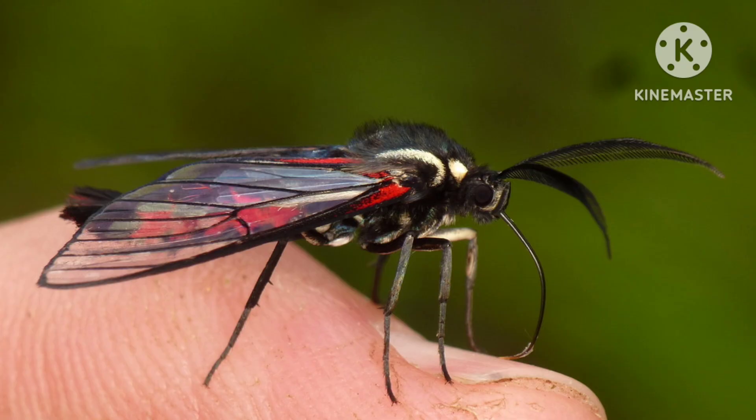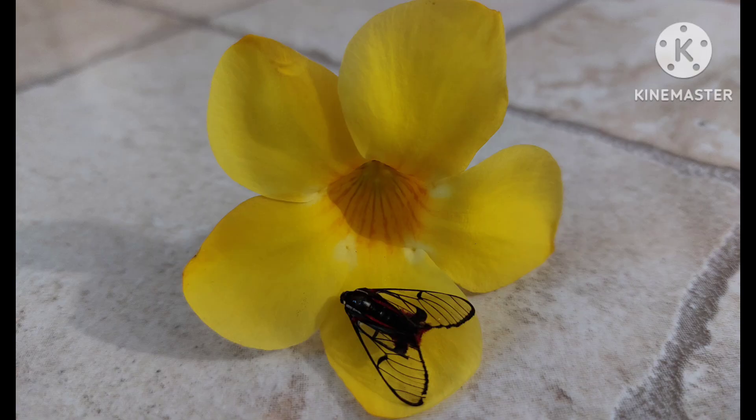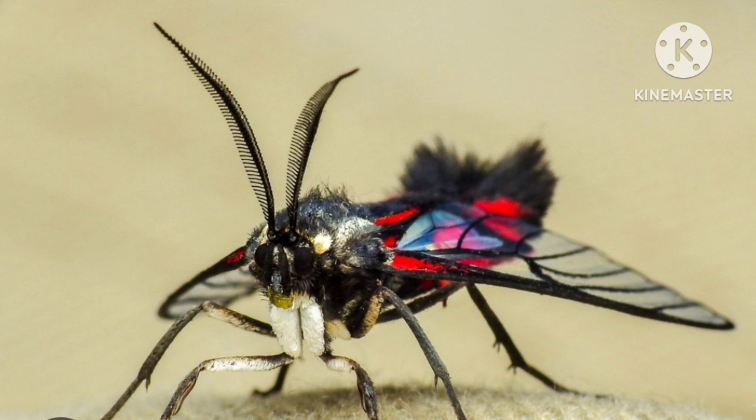The wingspan of this wasp can reach about 1.2 inches. If you look at this insect properly, you will see that the wings look glass-like except for the brown veins and border, and the brown mark across its forewings. The body is blackish-brown, hairy, flat and broad.